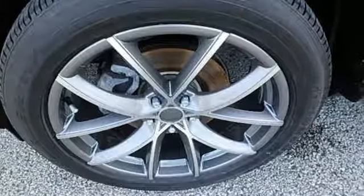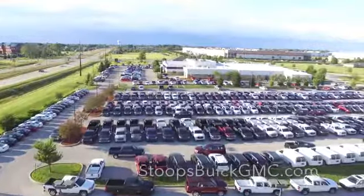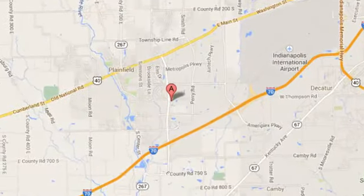Don't miss out on this rewarding investment. Come in for a test drive today. Welcome to Stoops Buick GMC. We're Simply Awesome, conveniently located at 1251 Quaker Boulevard in Plainfield, Indiana.